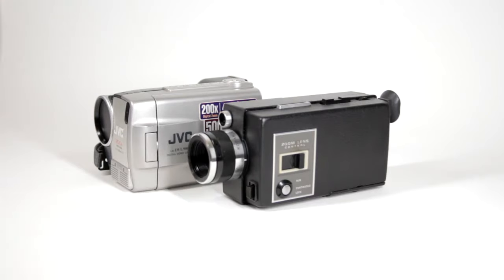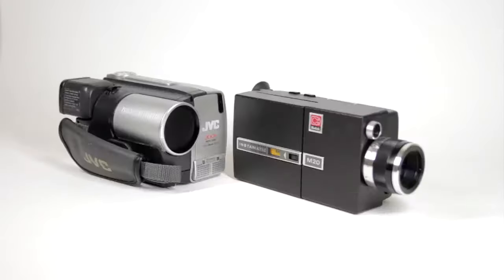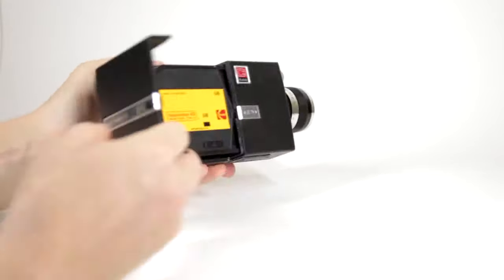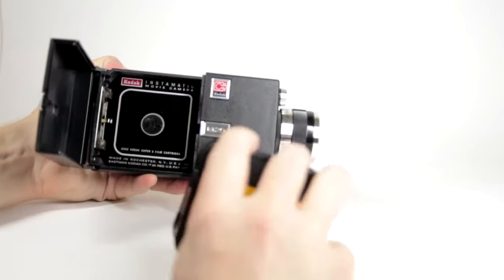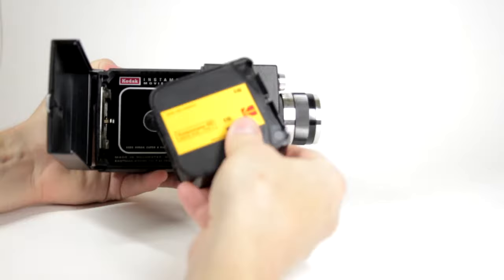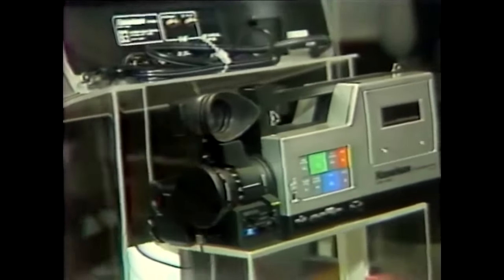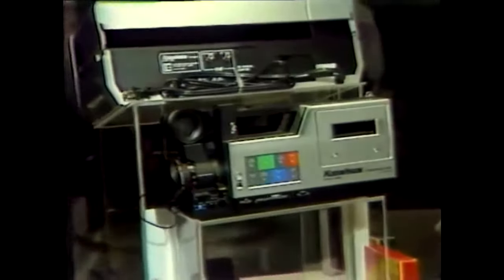Look at them — they are like brothers, although born 30 years apart. This is the Kodak Instamatic Super 8 camera. The Instamatic movie camera, first released in 1965, was the first truly accessible movie camera with an easy-to-load film cartridge. In the mid-1980s, Kodak turned away from Super 8, switching to the 8mm video format.